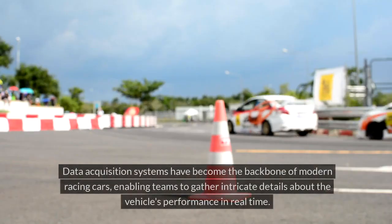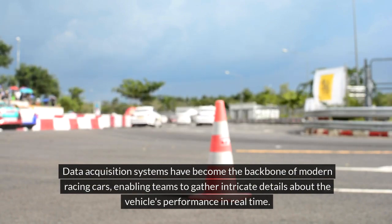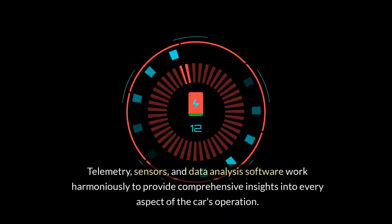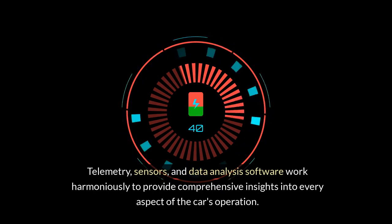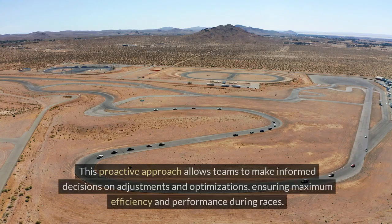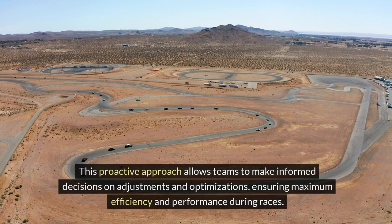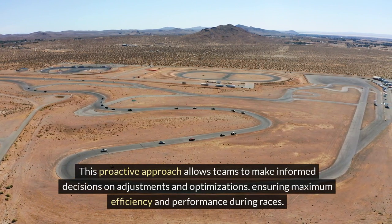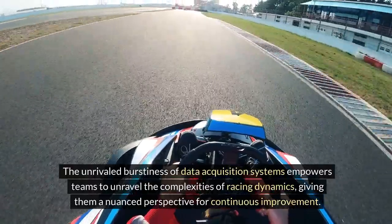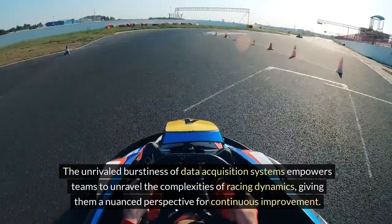Data acquisition systems have become the backbone of modern racing cars, enabling teams to gather intricate details about the vehicle's performance in real-time. Telemetry, sensors, and data analysis software work harmoniously to provide comprehensive insights into every aspect of the car's operation. This proactive approach allows teams to make informed decisions on adjustments and optimizations, ensuring maximum efficiency and performance during races, giving them a nuanced perspective for continuous improvement.